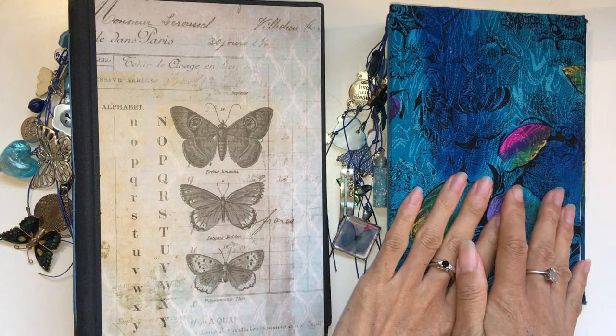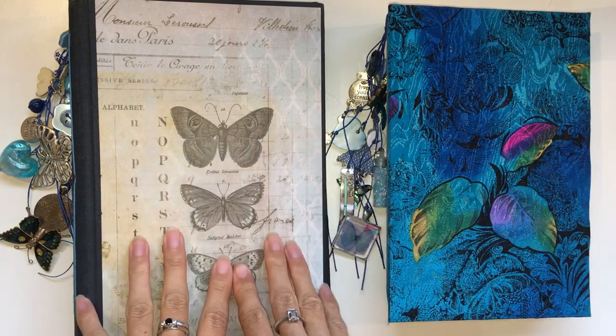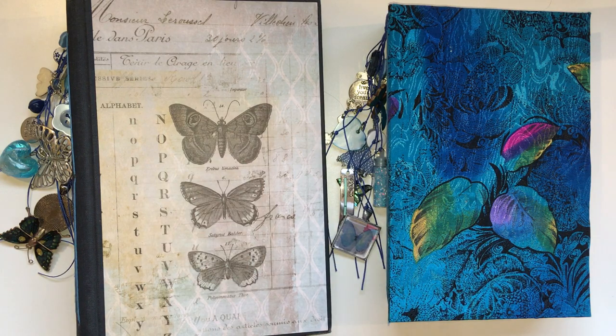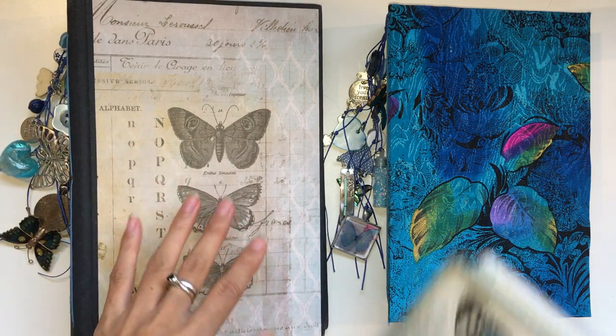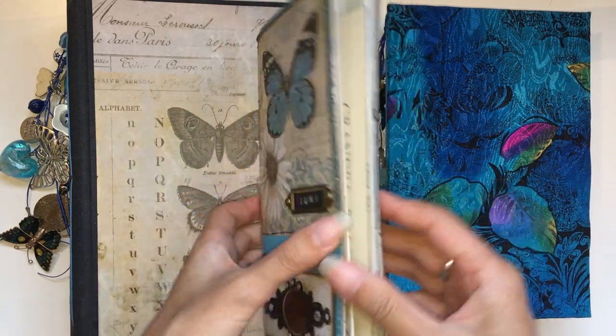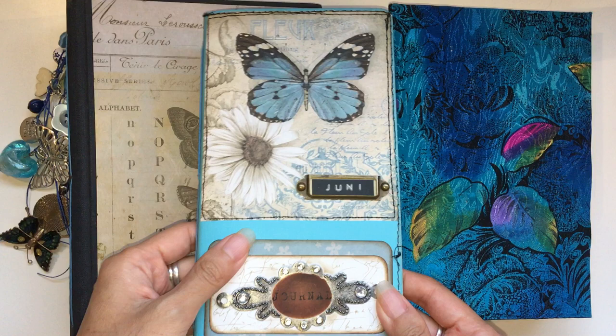So here they are. This is the fabric covered one, this is the book cover one, and while I was making these I just got a flush of inspiration and ended up creating a third journal for myself in a different style — the Traveller's Notebook style. So I'll do a flip through of this one too.